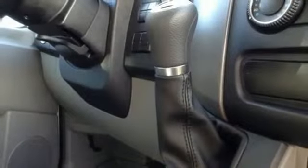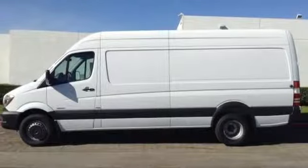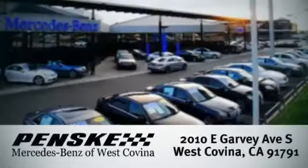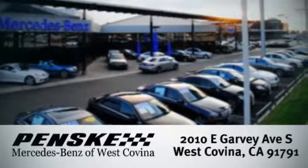When it comes to heavy lifting, this award-winning Mercedes is the van you've been looking for. Visit today. We're conveniently located at 2010 East Garvey Avenue South in West Covina, California.